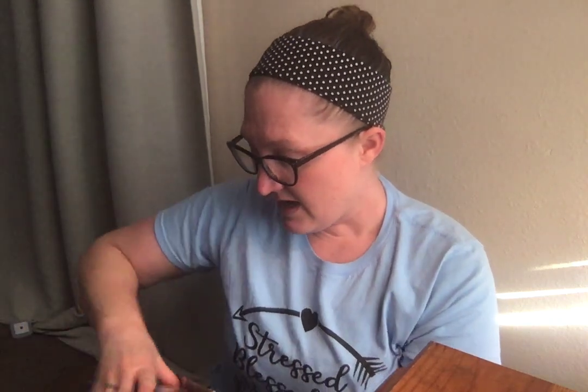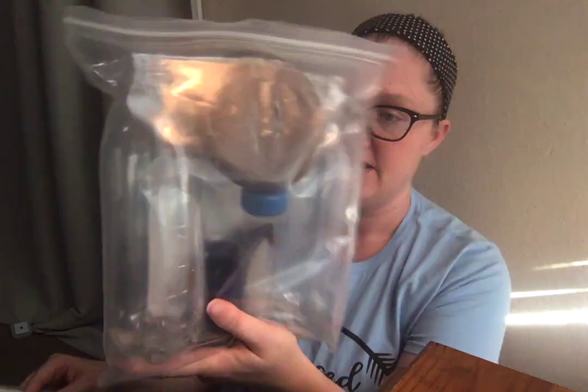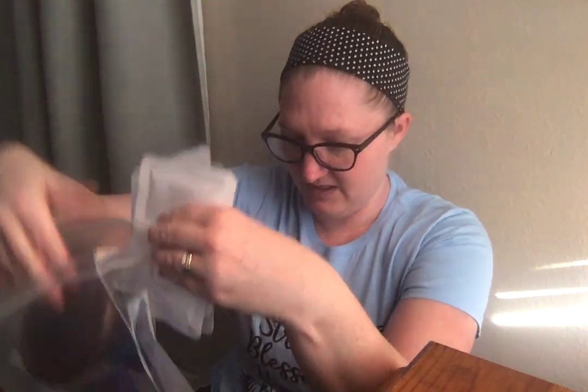I got this at the thrift store — I don't remember how much it was, but I'm sure you can find it on Amazon. Inside it has all these supplies: baking soda, color tablets, snow powder, and citric acid to do all the experiments. It looks like it literally has everything you need, plus a book telling you how to do the experiments. It has seven different experiments in total, so I think this was a great find.